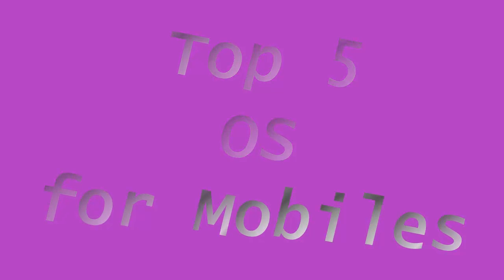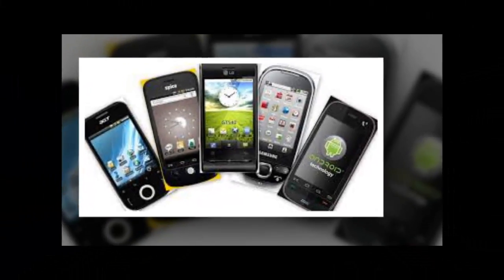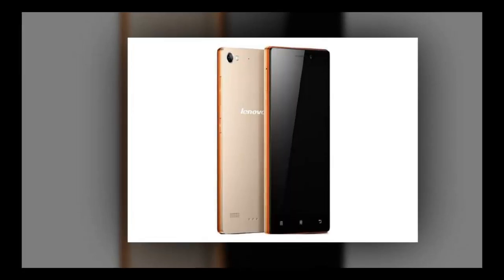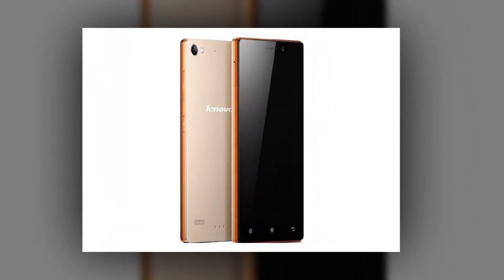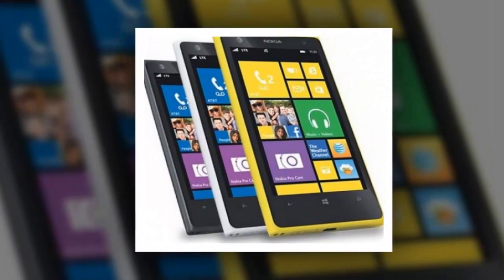Top 5 Operating Systems for Mobiles. Number 1: Android OS. It's the current leading OS in the market of smartphone operating systems for mobile devices. It was launched in September 2008 with the name Astro, then Bender and Cupcake were the updated versions that came out.